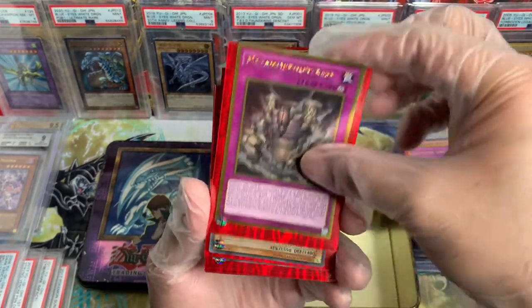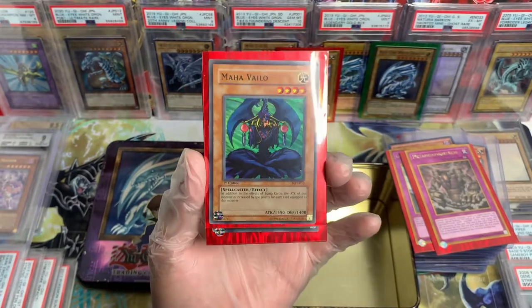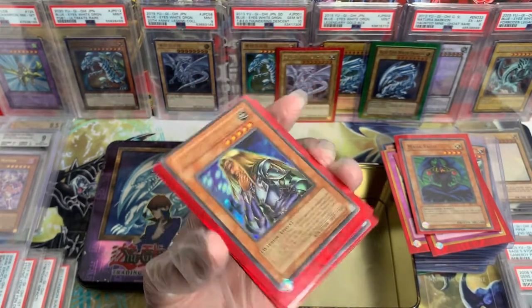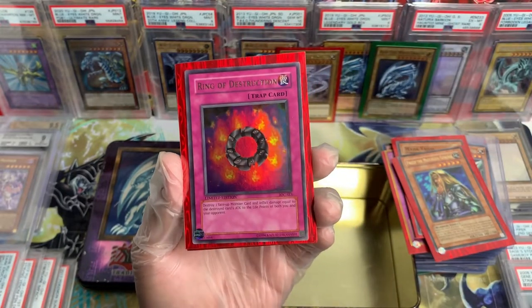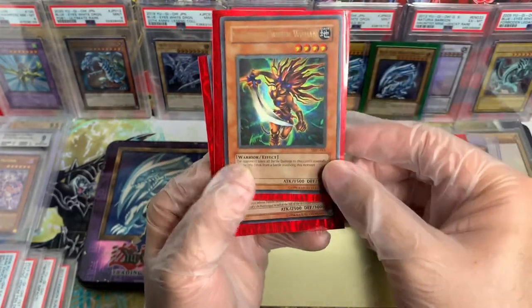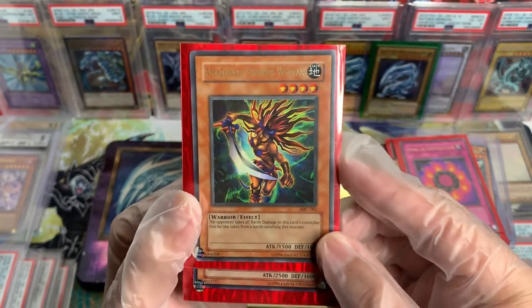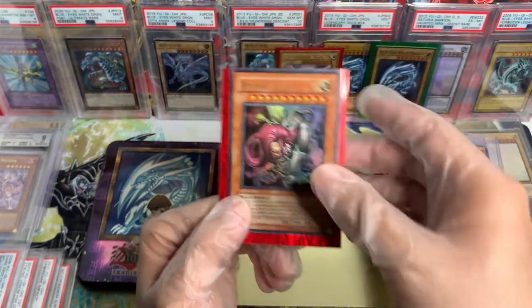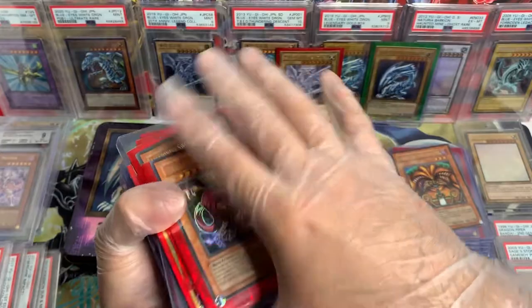Dark Magician, Gold, MVP1 Movie Pack. We got another — but this one is First Edition, beautiful, from Legacy of Darkness. Nice. Mirror Wall, PSV — and yes, this is an OG, OG reprint. Wow, I haven't seen an OG reprint in a while. Another Ocean Dragon but this one is First Edition.